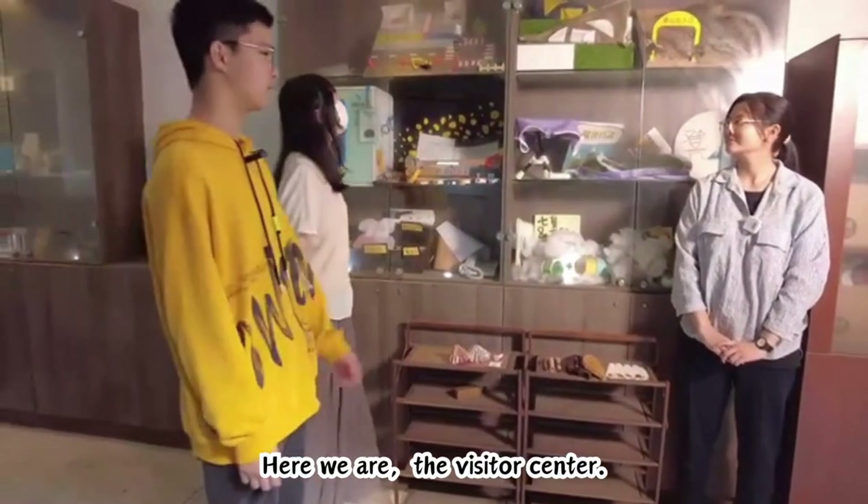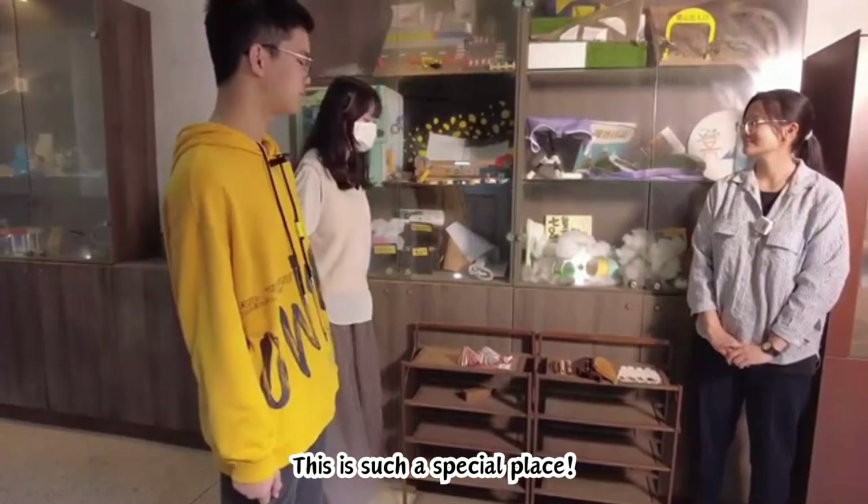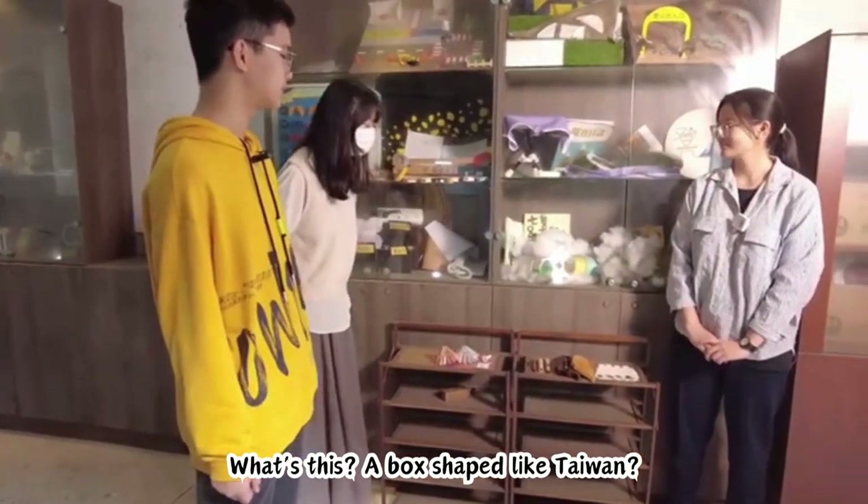Here we are, the visitor center. This is such a special place. What is this? A box shaped like Taiwan?